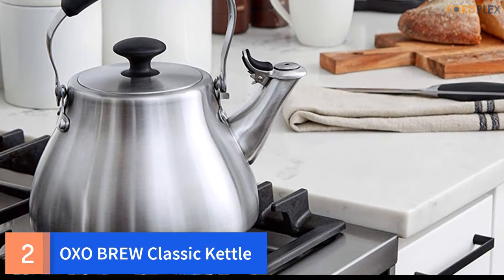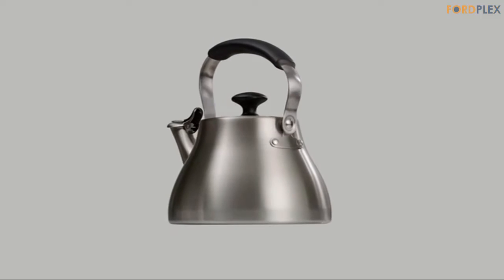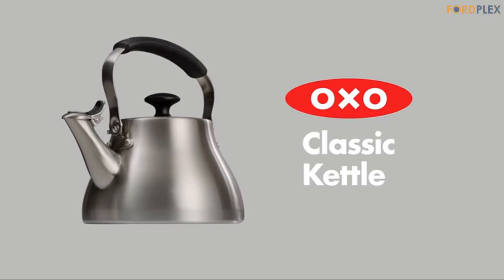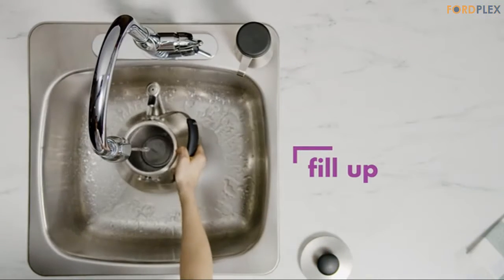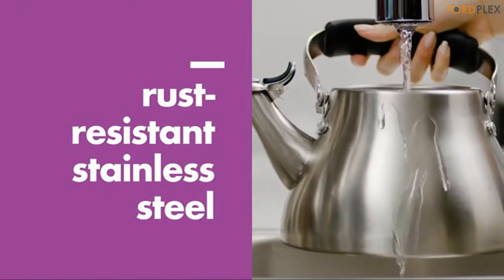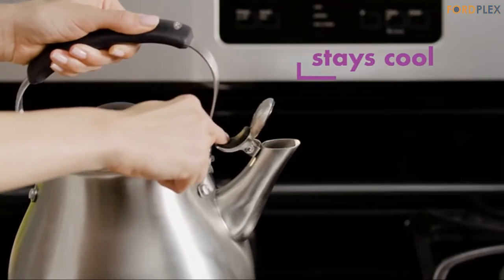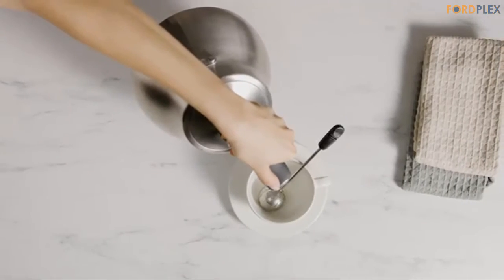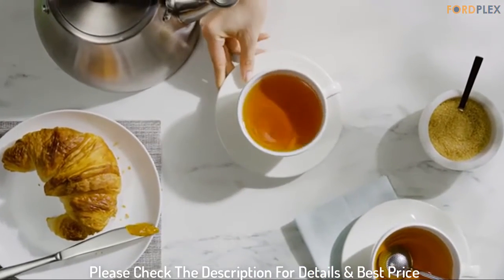Number 2: OXO Brew Classic Kettle. High-grade stainless steel construction guards against rust. Large lid opening for convenient filling and cleaning. A loud whistle signals when water is ready. The handle rotates out of the way for filling, pouring, or storing. Silicone touch points on the spout and handle resist heat. Not induction compatible. Weight: 1.81 pounds. Please check the description for details and best price.